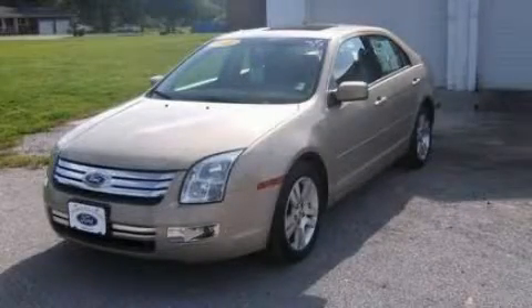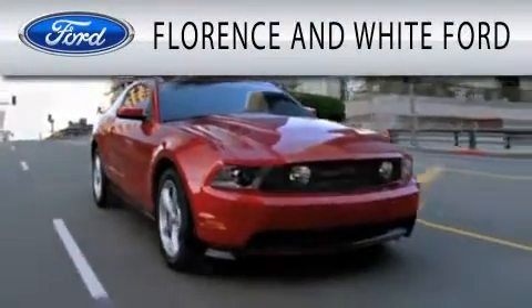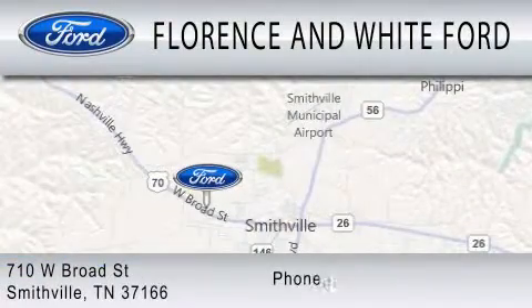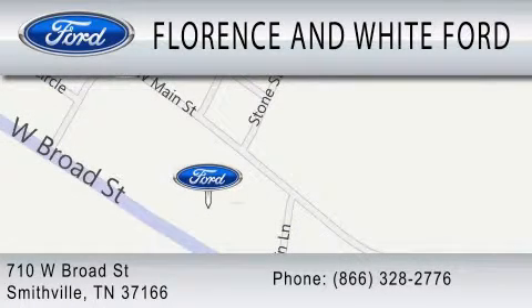Please call today to reserve this vehicle for a test drive. Florence and White Ford is dedicated to doing everything possible to ensure that the experience you have selecting your next vehicle is as pleasant as possible. We are located at 710 West Broad Street in Smithville. I'll see you next time.